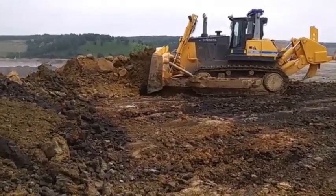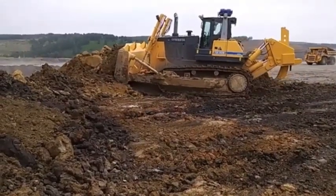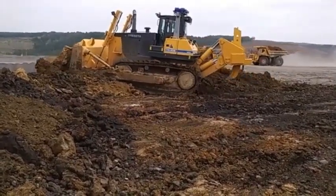The Dressta TD-40 is a versatile machine that can be used in a wide range of applications. Some of the most common applications for the TD-40 include mining, quarrying, construction, and forestry.